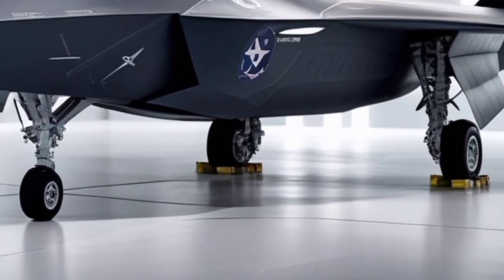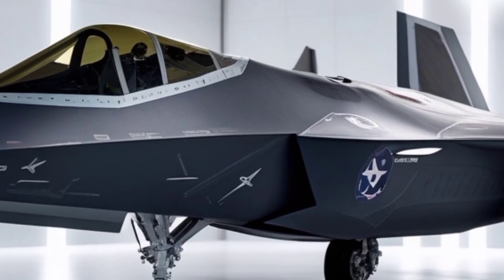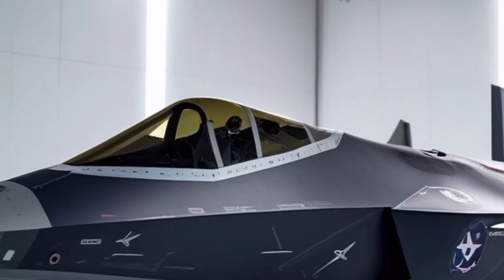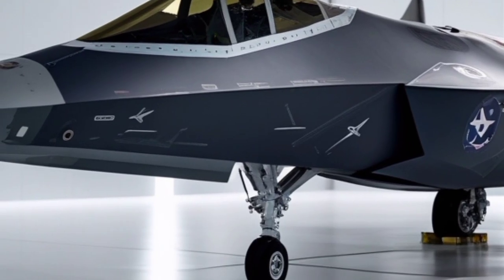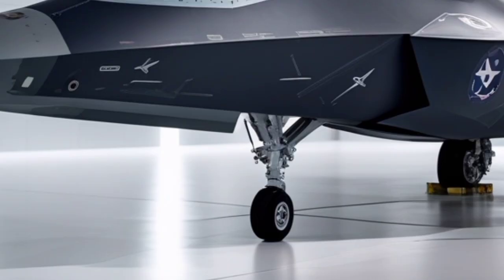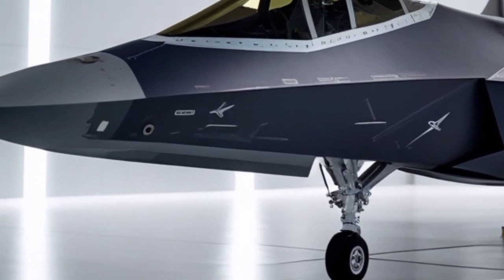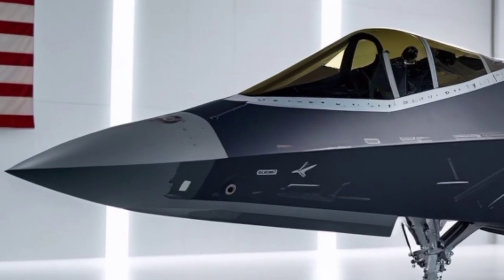From the moment you observe the F-22 on the runway, its aggressive and futuristic design clearly communicates its purpose. The jet's angular fuselage, sharply swept wings, and carefully aligned edges are not merely aesthetic choices but are the result of meticulous stealth engineering. Every surface, panel, and angle is optimized to reduce radar cross-section, allowing the aircraft to penetrate heavily defended airspace with minimal detection.